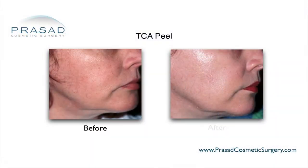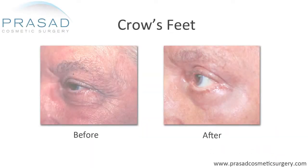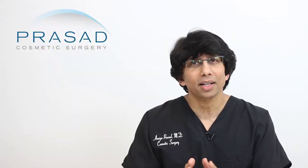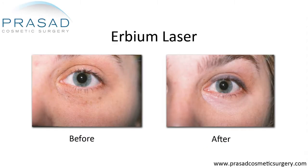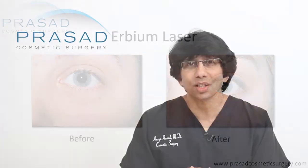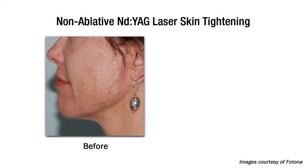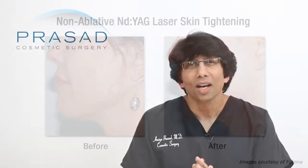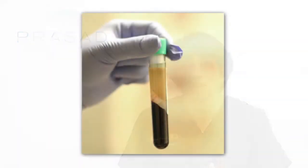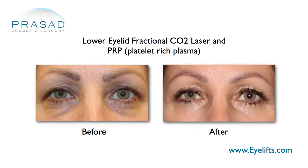I started first using deep chemical peels and fully ablative CO2 lasers. As medical technology evolved, I adapted the use of less aggressive fractional lasers such as CO2 and erbium lasers. In addition, I routinely used non-ablative lasers which leave the top layers of skin intact resulting in typically no downtime, and I also synergistically used regenerative medicine technology like PRP, or platelet-rich plasma, to further improve the skin at the same time.